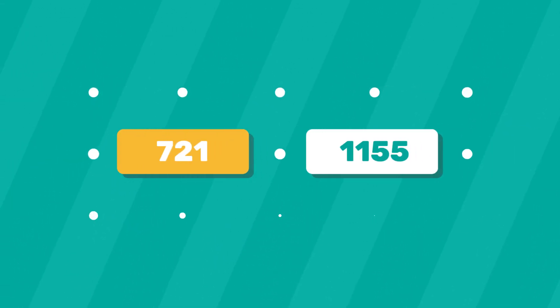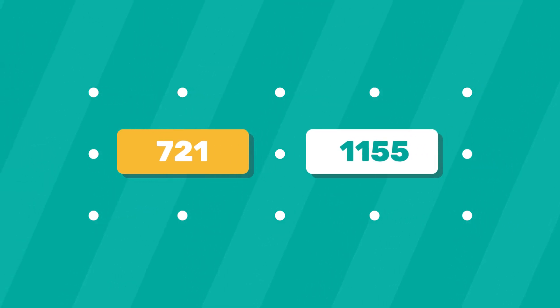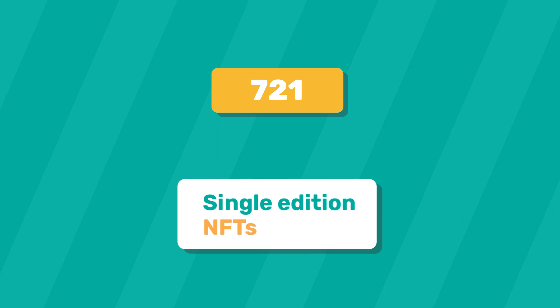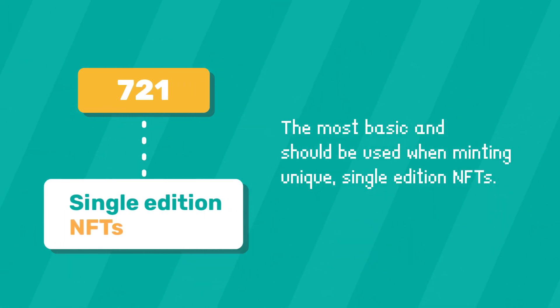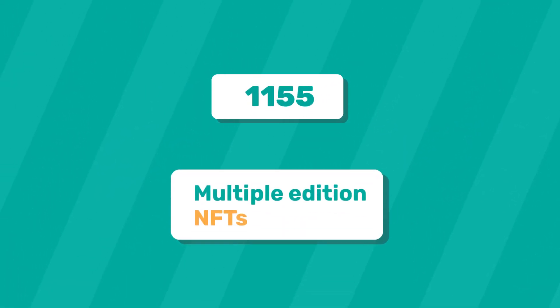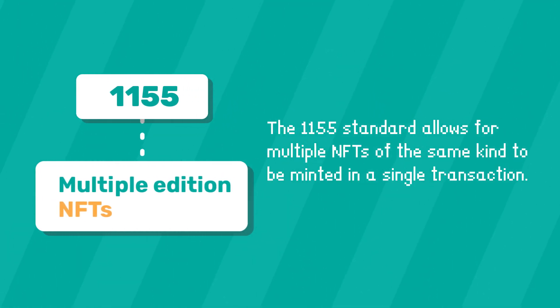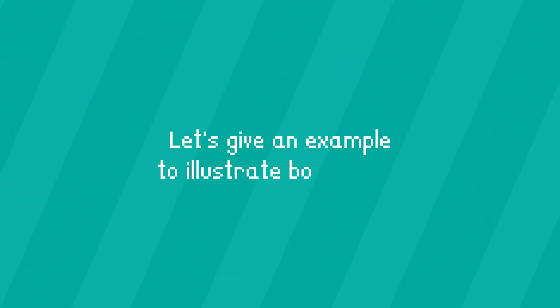Let's go through the different aspects of each NFT standard, namely 721 and 1155. Starting with 721, which is the original standard for single edition NFTs — it is the most basic and should be used when minting unique, single edition NFTs. Moving on to 1155, this standard is used when minting multiple edition NFTs, allowing multiple NFTs of the same kind to be minted in a single transaction.